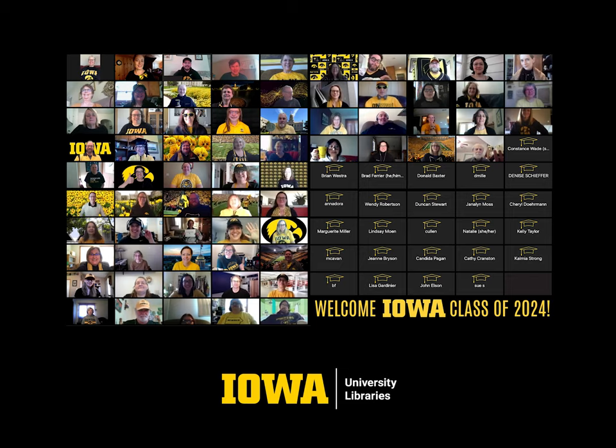We're excited to welcome the Class of 2024 to the University of Iowa Libraries, both in person and online. We'll see you soon!